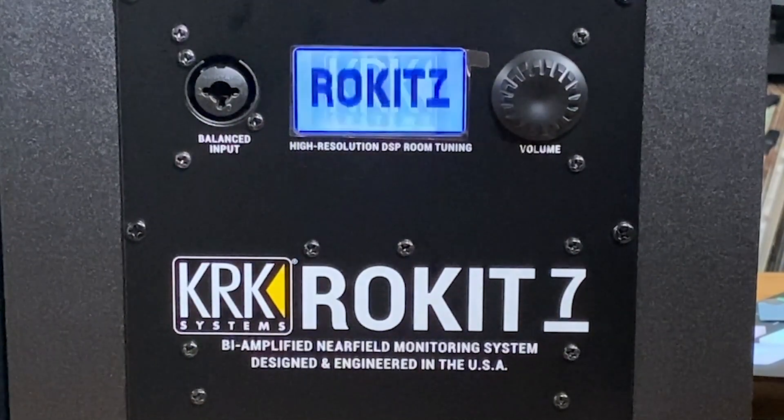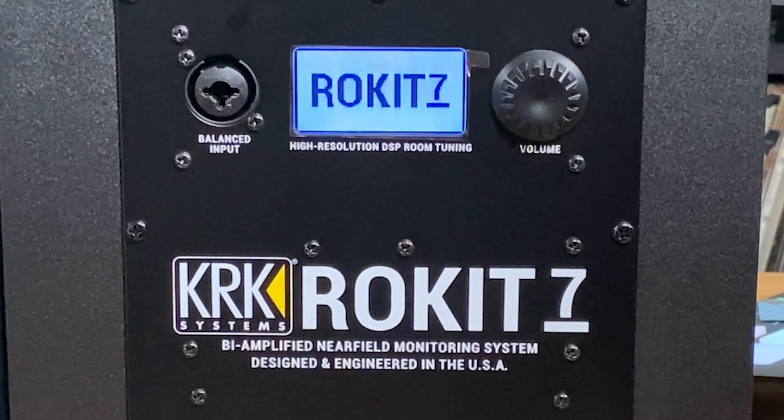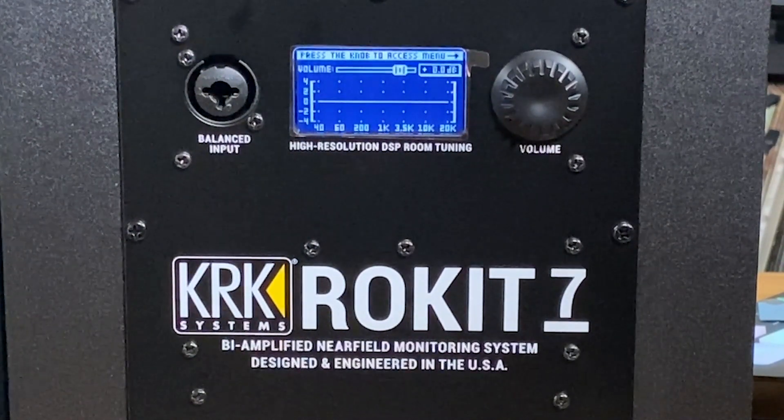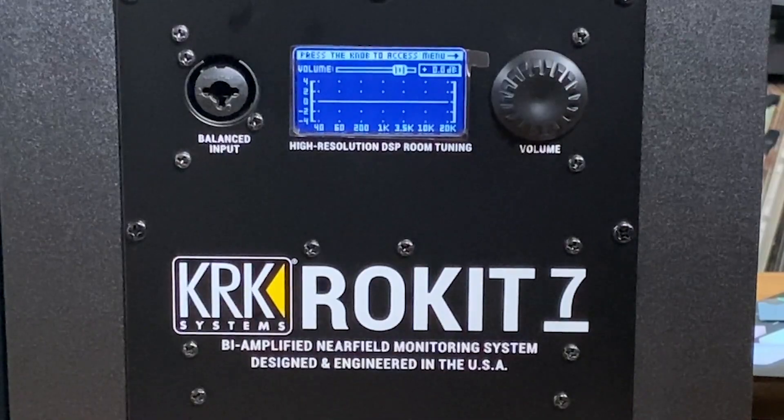Now let's get to the most impressive tech in the new re-engineered KRK Rokits — that's the DSP-driven onboard EQ with an LCD screen. As producers, we all have different production environments, from bedrooms to professional recording studios. With the DSP onboard EQ, you now have the ability to dial in based on your acoustic environment.